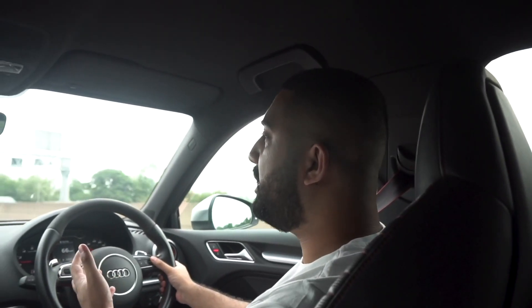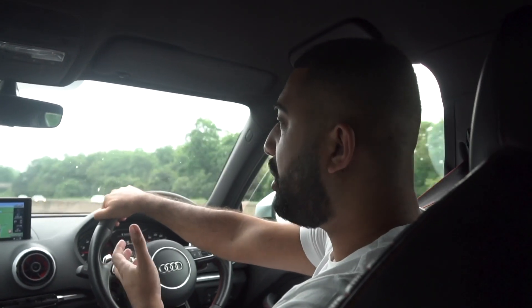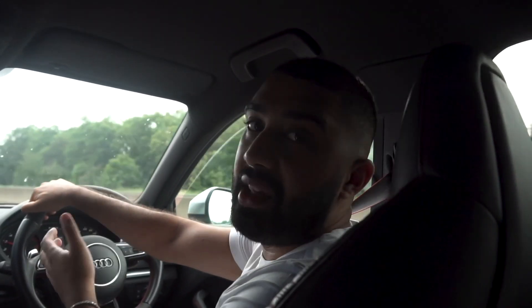Quickly — thanks for watching, make sure you subscribe. I've got to go to the office now so we'll finish up the vlog here. I'll be showing more and more of the car soon. Thanks a lot, guys.